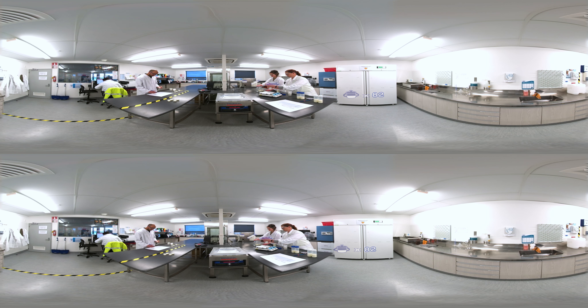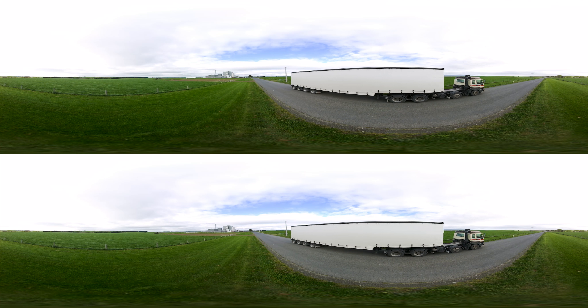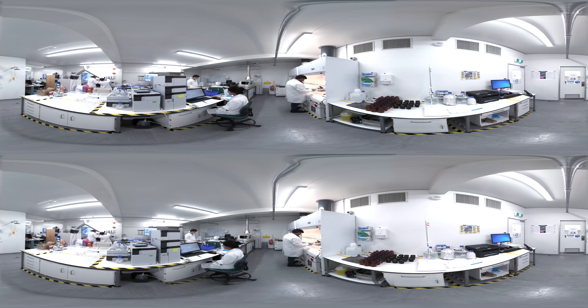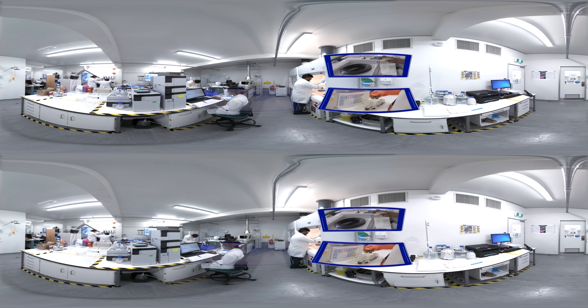Only then is the base powder transported to our blending and packing facility in Auckland. Safety and quality of our products is our priority. On average, 30 tests are carried out on raw ingredients and packaging materials from our approved suppliers before moving to the next stage.